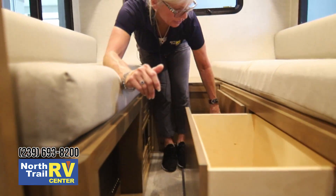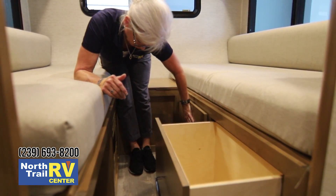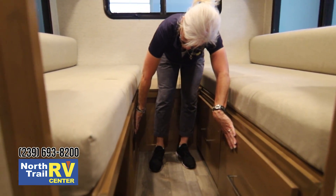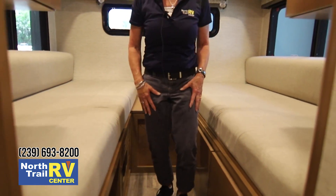Nice big drawers underneath this other side of the bed — you can put a lot of clothes in there too. Electrical outlet with USB ports here as well. So you've got it all in that bedroom.